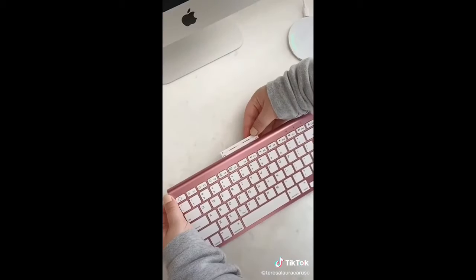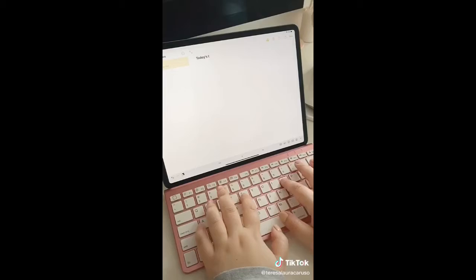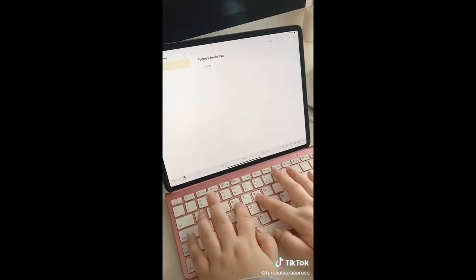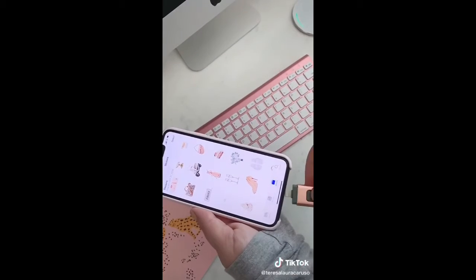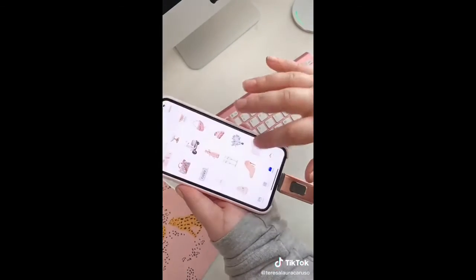Next up is this pink wireless keyboard with a built-in stand. You can sync it to any of your devices so you can type right onto them, and that even includes your phone. And last up is this USB drive you can plug directly into your iPhone — use it to back up your photos and videos and save storage space.